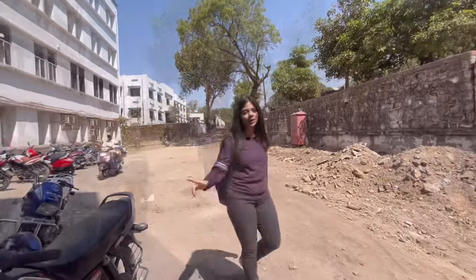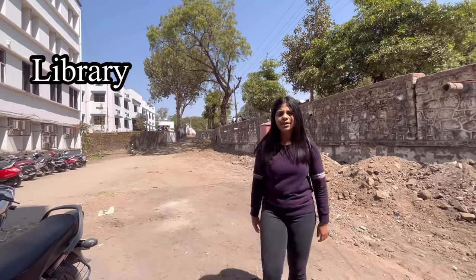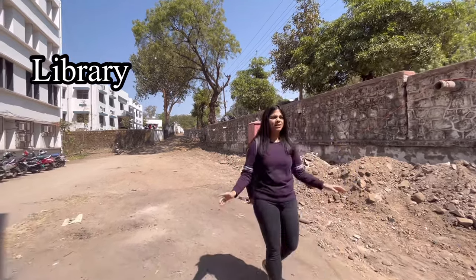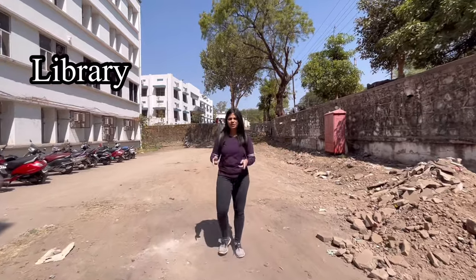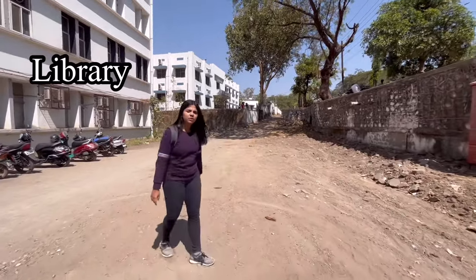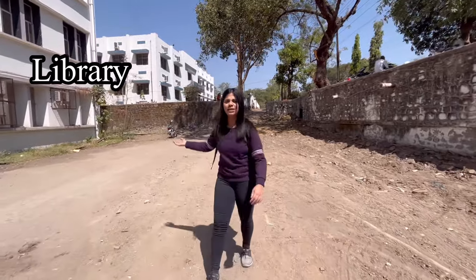So now we are going to the library. Our library is really good and it has got a really nice seating arrangement. You have got nice cubicles for each and every person so that you have got nice privacy when you are studying. There is a reading hall and a library — two separate rooms where you can study. If you feel like you are not able to study in your hostel room, you can always come to the library and sit.